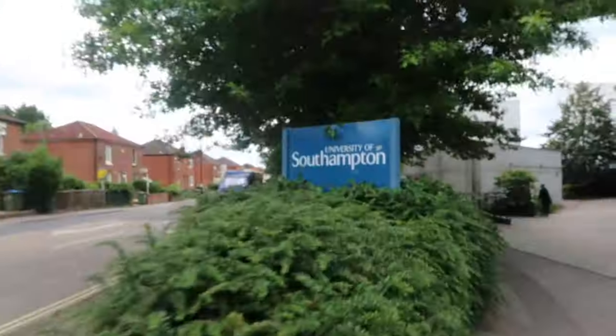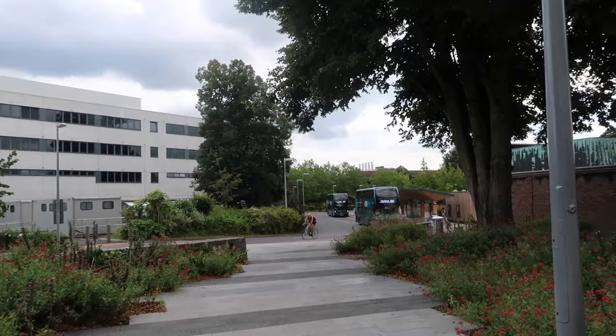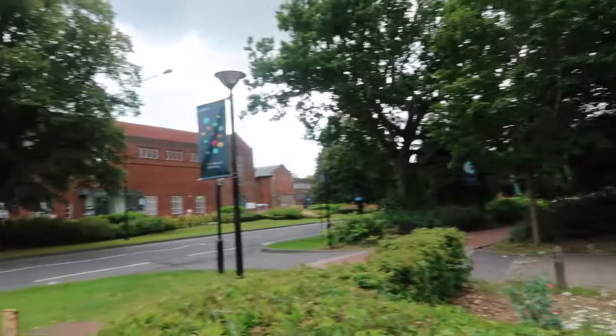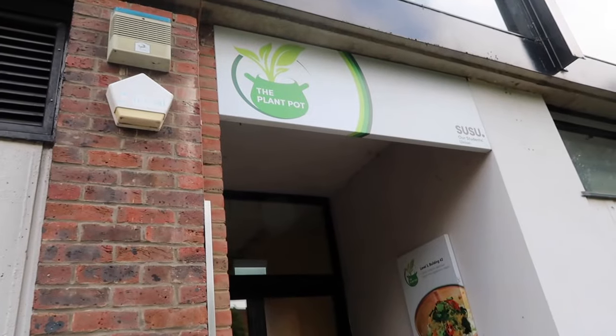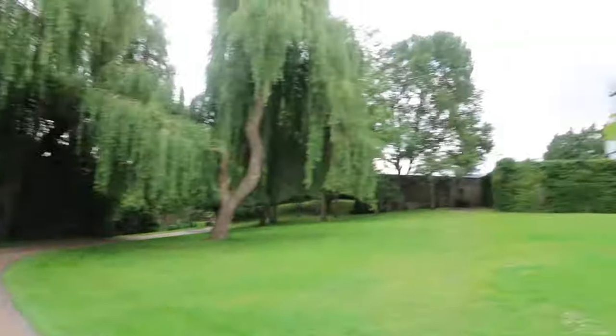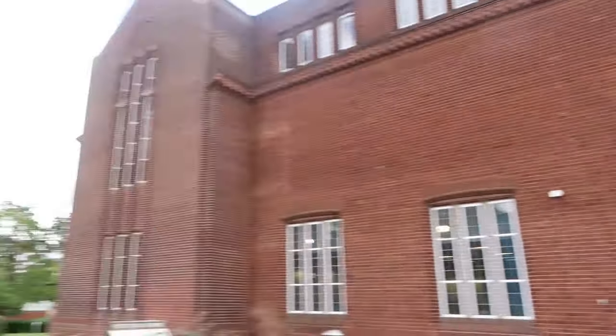Right, we've got lots to see so let's get going. First stop on the tour: Highfield campus. This is the main campus in Southampton and most likely where you're going to be spending a lot of your time. It's home to Hartley Library, where you're going to be spending a lot of your time during exam season.